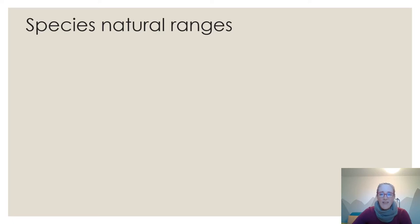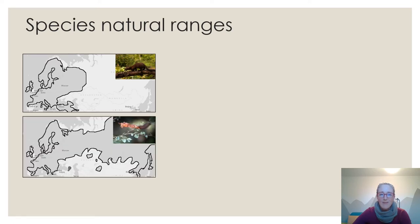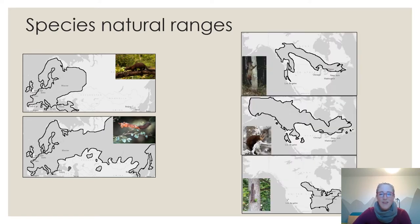Looking at natural ranges: the European pine marten's range in Europe overlaps very clearly with the Eurasian red squirrel's range, showing these species have lived alongside each other for a very long time. In contrast, the American fisher, American marten, and eastern grey squirrel — even in its native range — don't overlap with any similar tree-climbing mammalian predator comparable to the European pine marten. This is ecologically relevant.